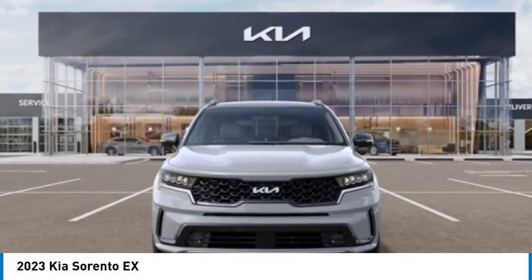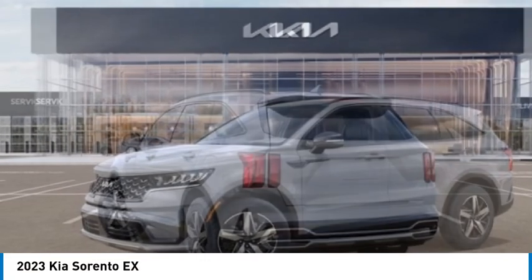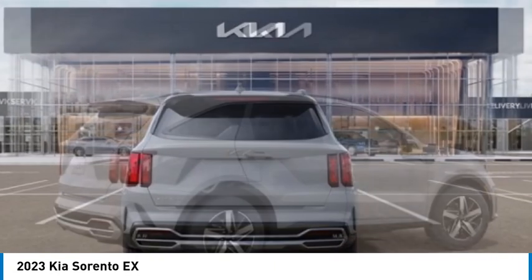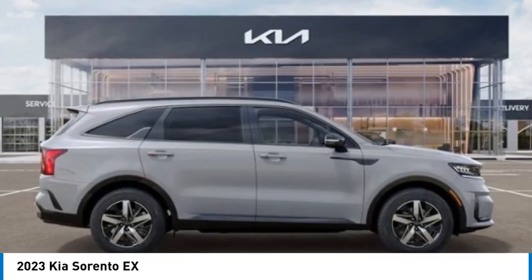Come test drive the 2023 Sorento. The Kia Sorento is a comfortable riding, powerful, compact SUV loaded with impressive standard features. Take one look at its stylish, sleek design and you'll want to cross over to a Sorento.